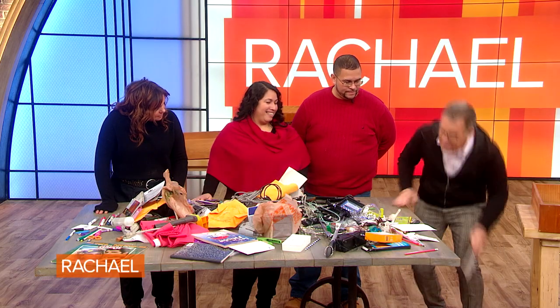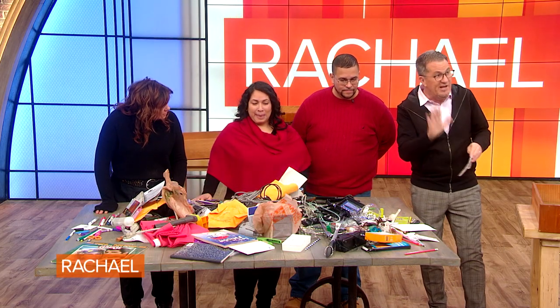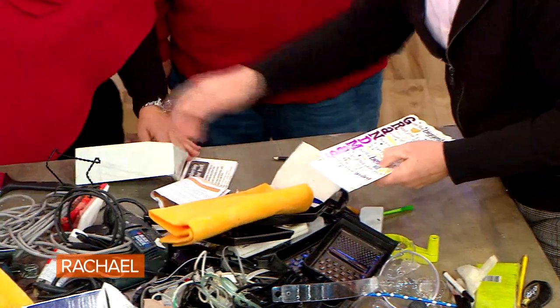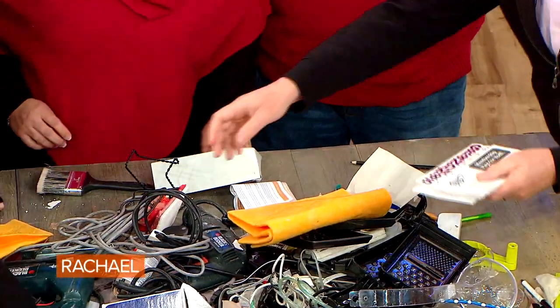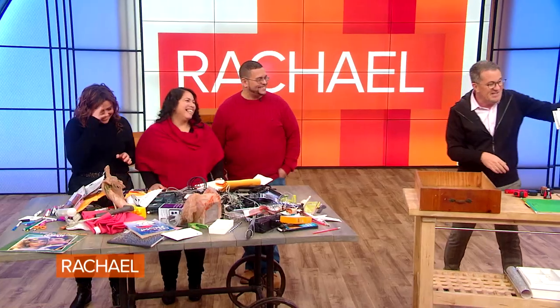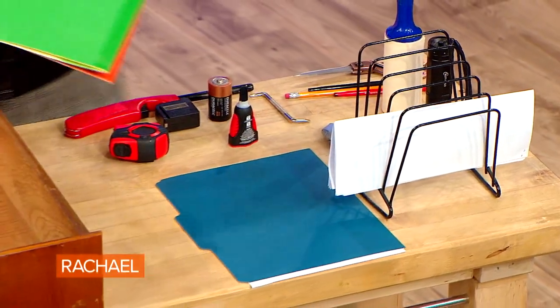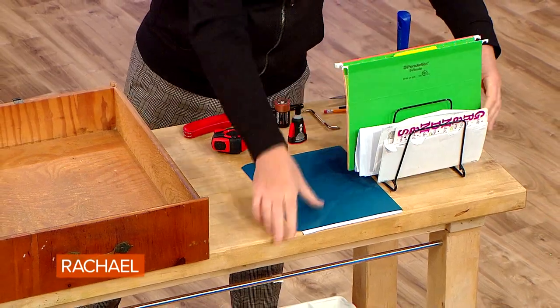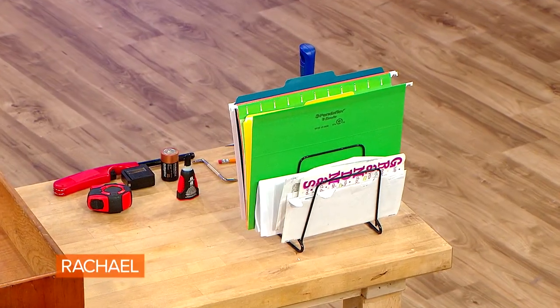Let's have a look at a few things that should not be in any junk drawer. For example, paperwork and mail, invitations, cards — these should not be in a utility drawer. Set up a standing file with different files for different items and put it somewhere in the house, maybe a kitchen counter or a home office. All paperwork goes in one spot because paperwork gets easily destroyed here.